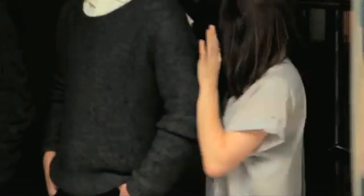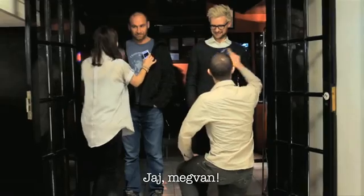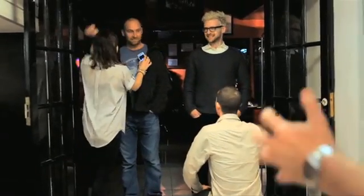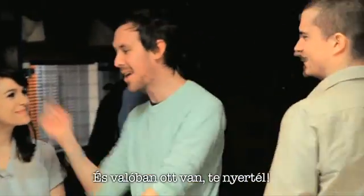Yeah, let's take it off. I have one! Hey, that was super rapid. We've guessed that you've found the piercing, so Kate is the winner.